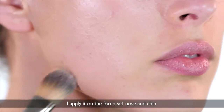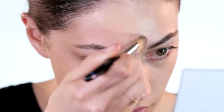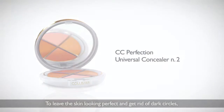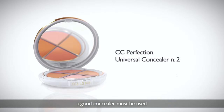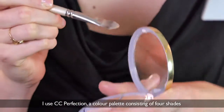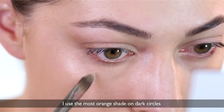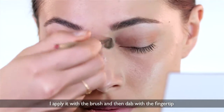I apply it on the forehead, nose, and chin. To leave the skin looking perfect and get rid of dark circles, a good concealer must be used. I use CC Perfection, a color palette consisting of four shades. I use the most orange shade on dark circles. I apply it with the brush and then dab with the fingertip.